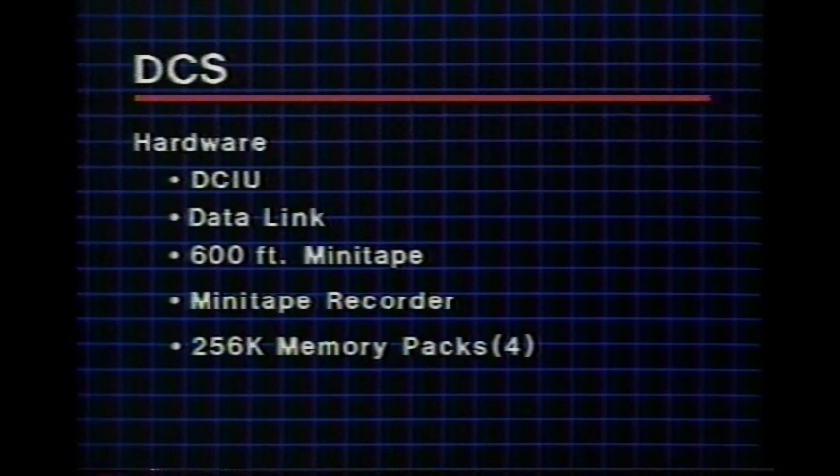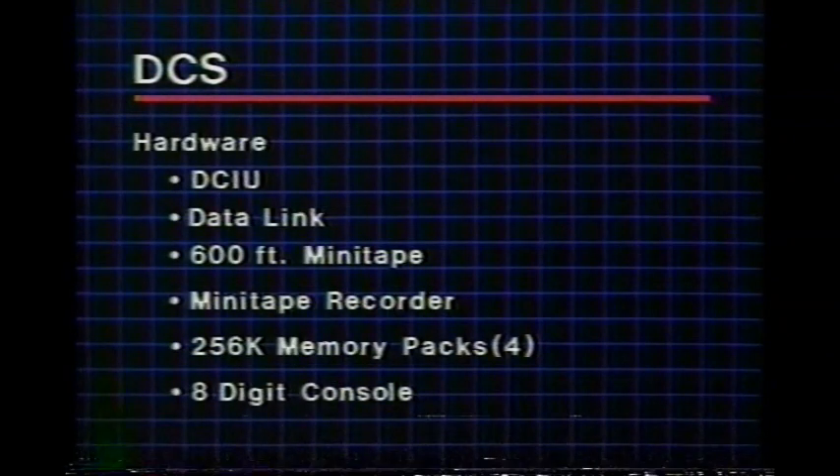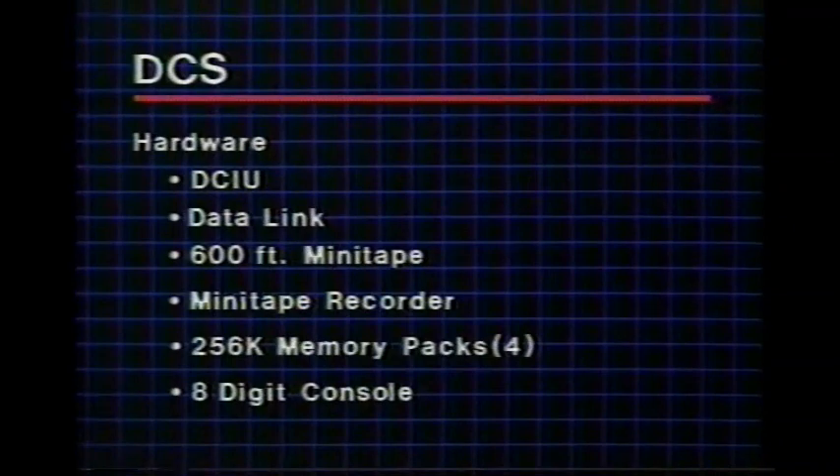The existing memory will be replaced by four 256K memory circuit packs, doubling the memory to provide the capacity needed for the DCS. All DCS PBX processors can use a uniform 5-digit dialing plan. The modified 8-digit console is also required, as this 8-digit display is needed to support the 5-digit dialing plan.